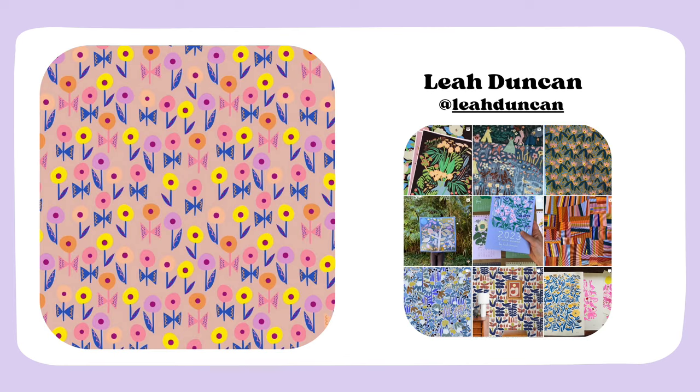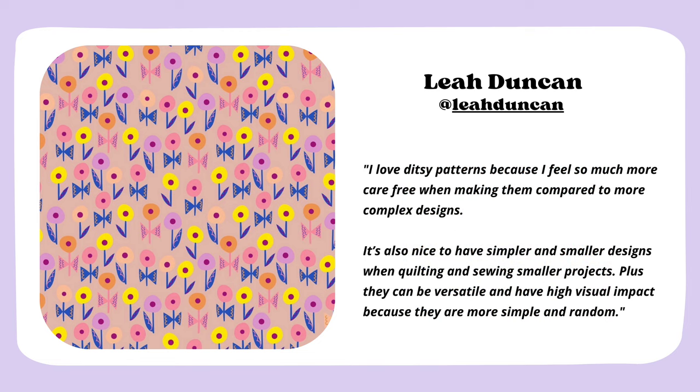Next we have Lea. I'm a really big fan of her art, which is so playful and cheerful and evokes a feeling of nostalgia with a modern twist. She's particularly talented at putting together beautiful color palettes. She says: 'I love ditzy patterns because I feel so much more carefree when making them compared to more complex designs. It's also nice to have simpler and smaller designs when quilting and sewing smaller projects. Plus they can be versatile and have a high visual impact because they are more simple and random.' Including ditzy patterns in your portfolio can also make your work simply more fun.